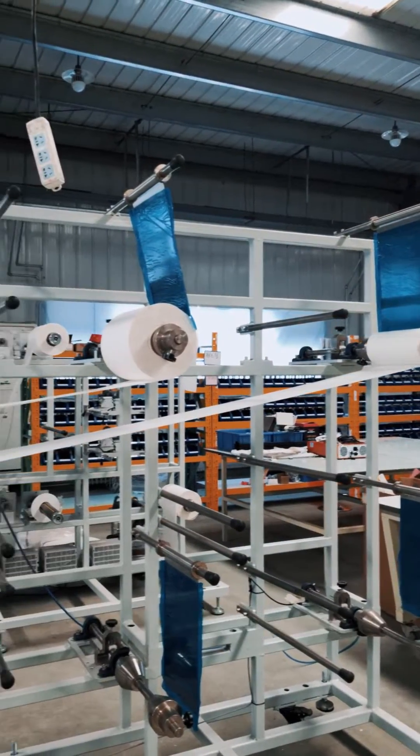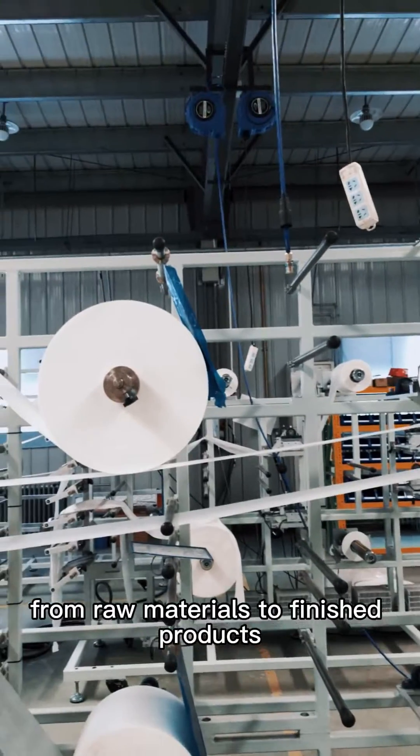One-person operation, fully automatic from raw materials to finished products. It can produce 40 to 45 pieces per minute.